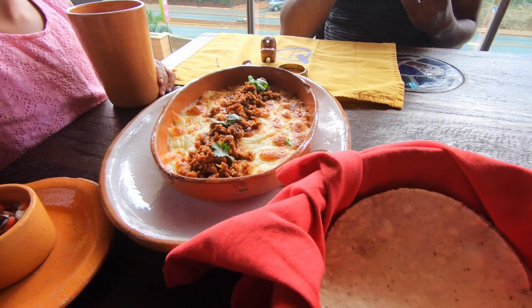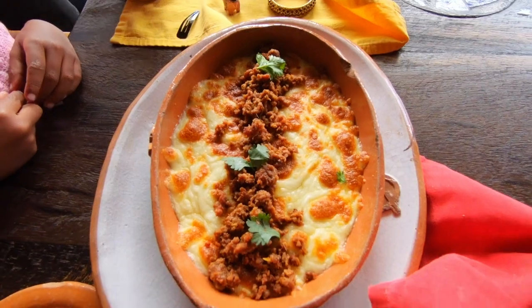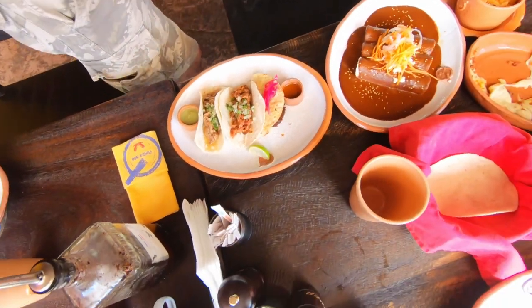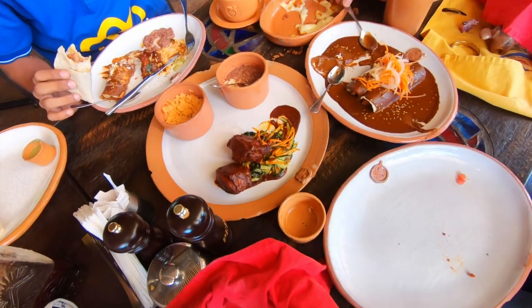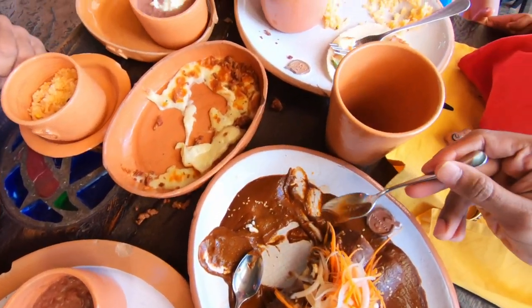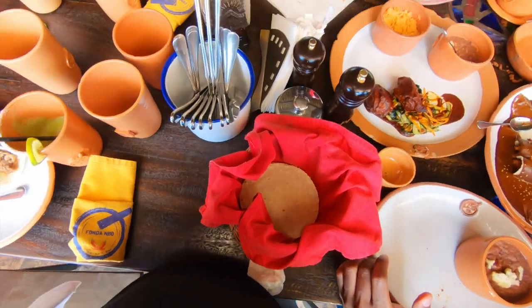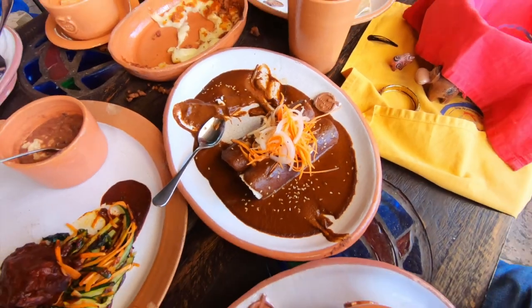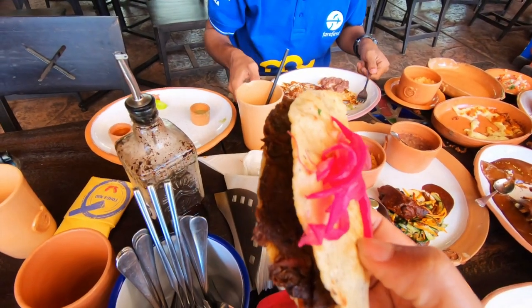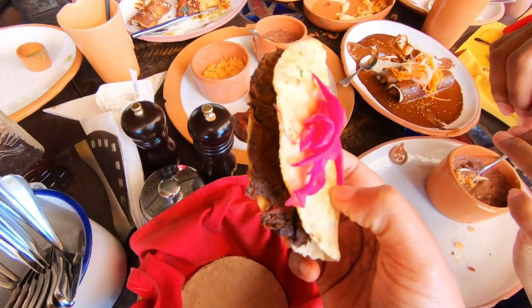The menu has a vast variety of Mexican dishes compared to other restaurants which serve Mexican cuisine. The tacos are good and you will get a variety of them. The food is good and well presented. The service provided by the staff is also a point to be highlighted.